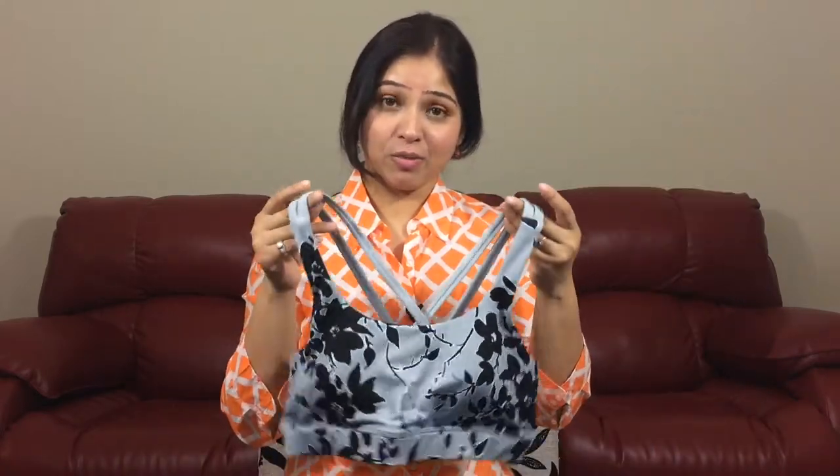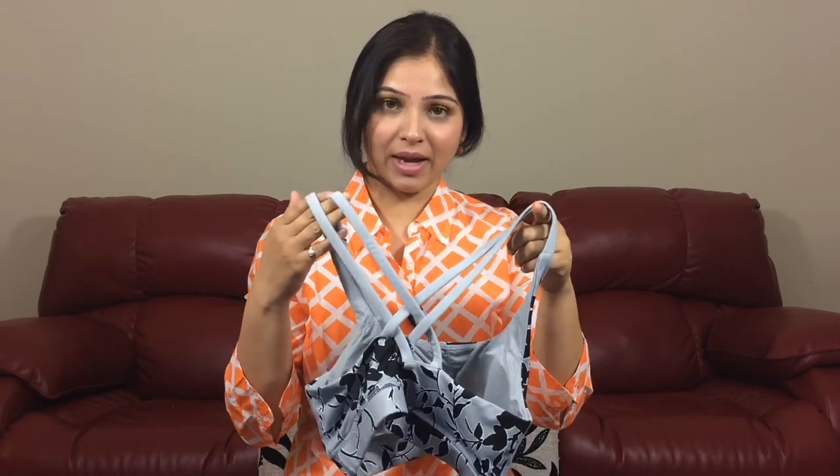The next thing I got was this sports bra from Gapfit. I really love the design — it's razorback and it has great support.